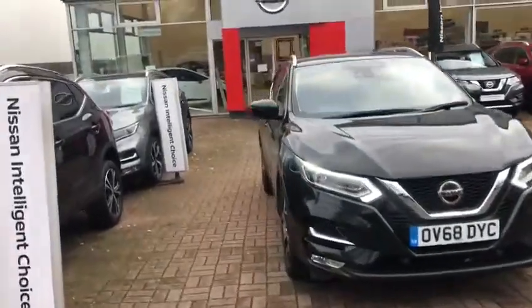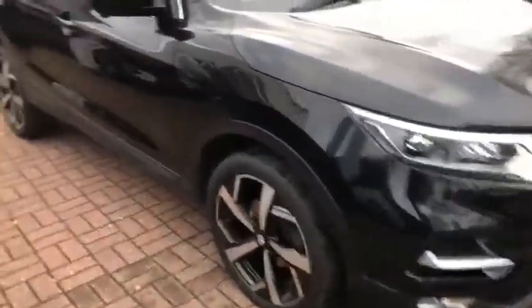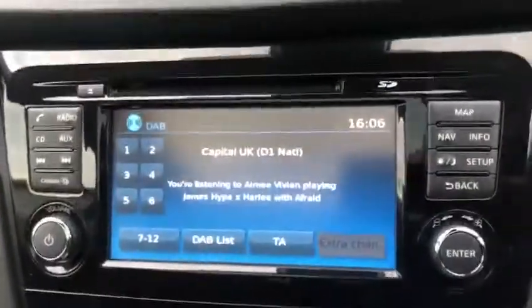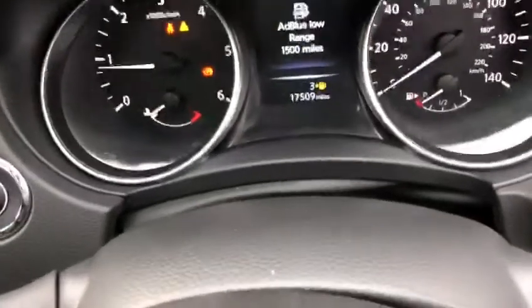This car has a 68 plate and was registered in 2018. It's a Tekna, meaning it's top spec with 19-inch alloy wheels. It's got the half leather interior as well as the electrically adjustable driver's seat, heated seats, heated front windscreen, inbuilt sat-nav as well as CD player, AM, FM and DAB radio. It's only done 17 and a half thousand miles. It's also got the Bose surround sound system and the panoramic roof.